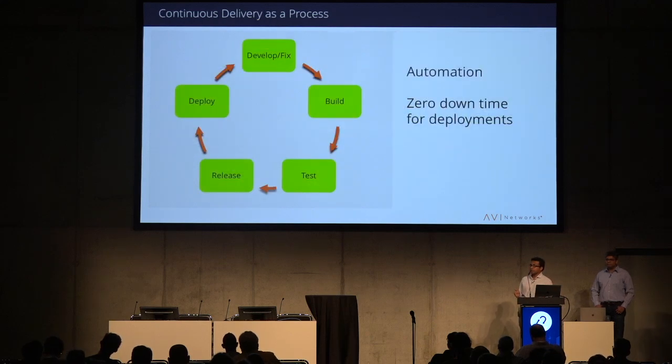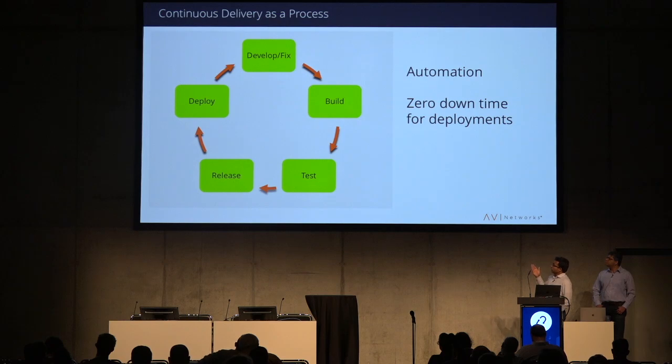In contrast, continuous delivery has everything in one single cycle — develop, fix, build, test, release, deploy — all automated with fallback at any point and quick feedback. The key is to have automation for every piece in this cycle. Another big challenge is achieving zero downtime for any deployment cycle. If you always have to schedule downtime, people won't do upgrades. But if you have a process with no downtime for bringing up your next deployment, you can do more of those deployments.